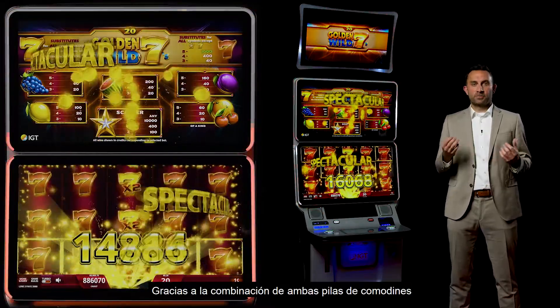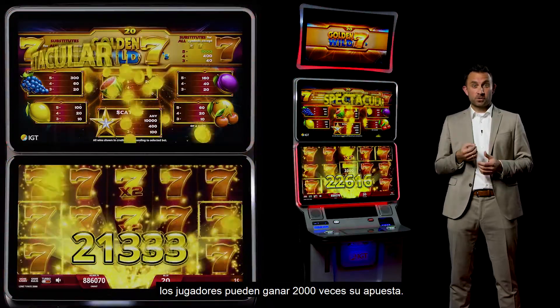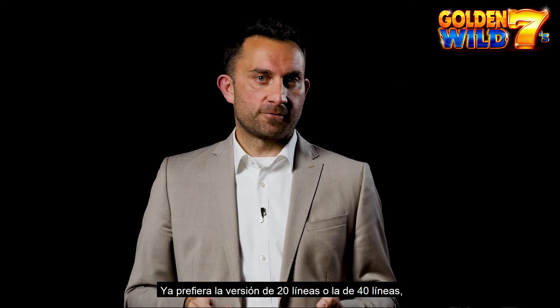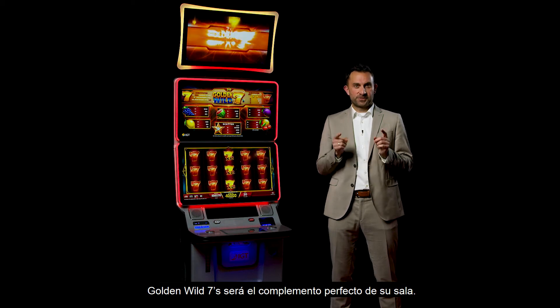By having a combination of both wild stacks, players are able to win up to 2,000 times their bet. No matter if you prefer the 20-line version or the 40-line version, Golden Wild 7s will be the perfect addition to your floor.